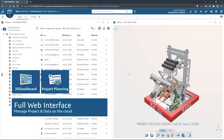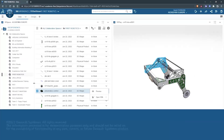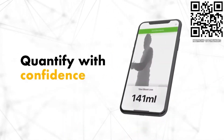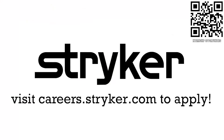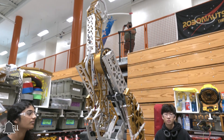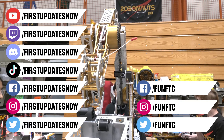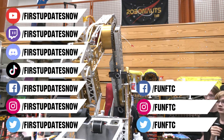This video on First Updates Now is made possible by viewers like you and the following sponsors. SOLIDWORKS brings a full suite of options free for FIRST teams, including Cloud CAD apps and SOLIDWORKS for Windows for cloud collaboration. Get it free at solidworks.com/first. Stryker offers a housing stipend, great pay, and work with state-of-the-art medical technology — discover more at careers.stryker.com. Don't forget to like, subscribe, and ring the bell. Watch our live shows at twitch.tv/firstupdatesnow, join our Discord at discord.gg/firstupdatesnow, and follow FUN FTC and First Updates Now on Facebook, Instagram, TikTok, and Twitter.